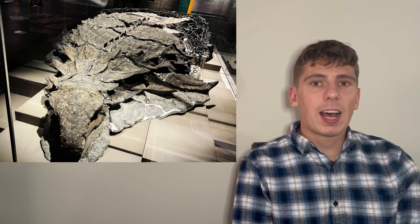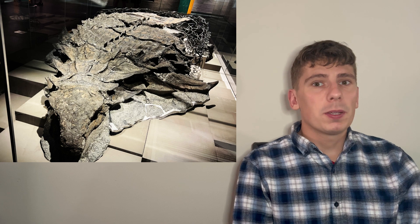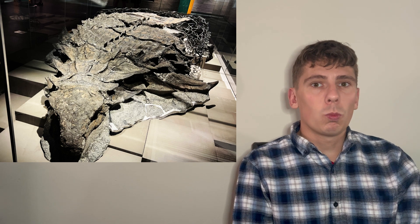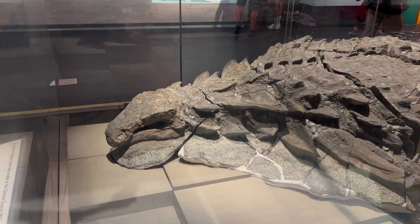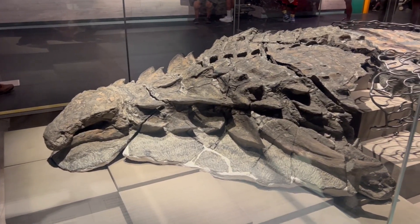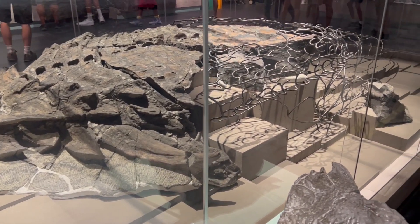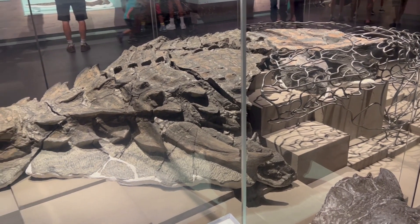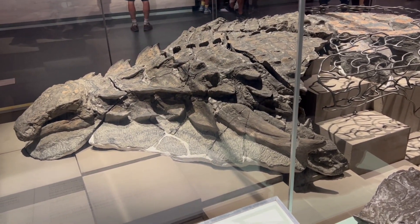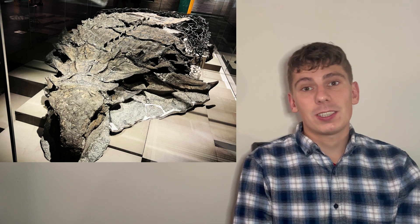In 2011, an armoured dinosaur was found in Alberta, Canada, but little did we know at the time what a big discovery this dinosaur would end up becoming. Known at the time as the suncor ankylosaur, it became quickly known that this dinosaur is going to be very significant to our understanding of these animals, as armour, in situ skin, and also stomach content was found inside this dinosaur.